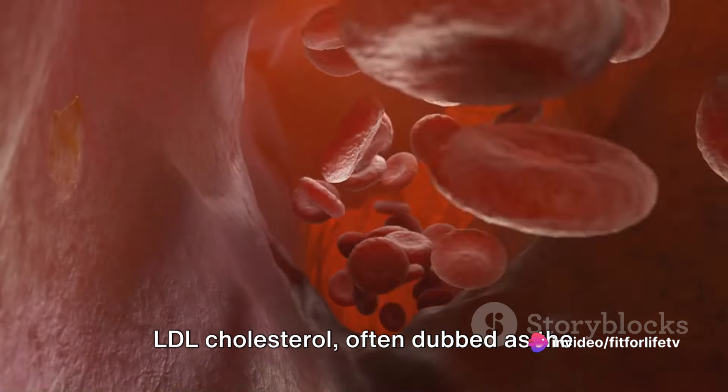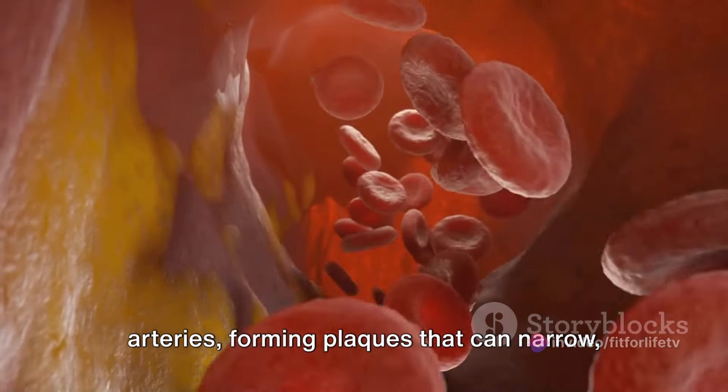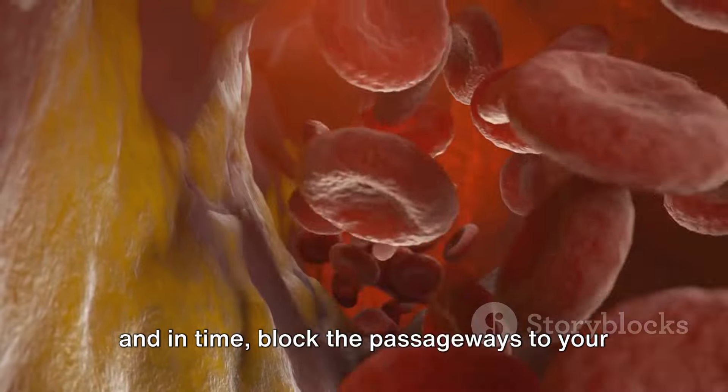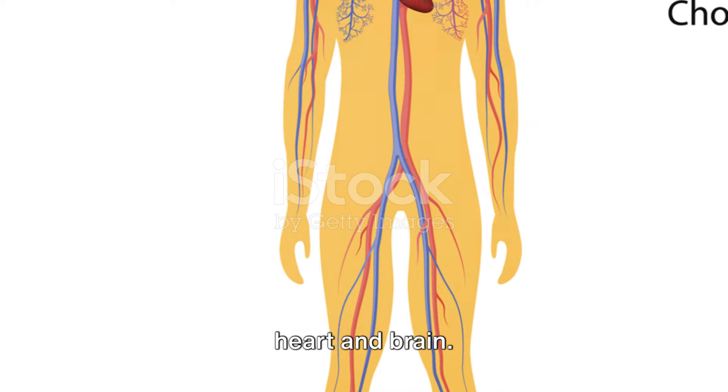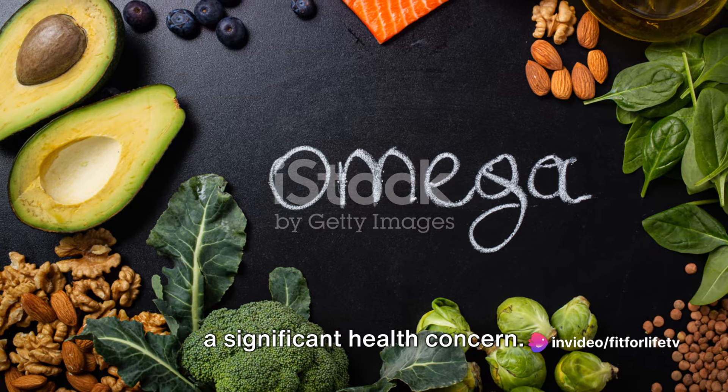LDL cholesterol, often dubbed as the bad cholesterol, can accumulate in your arteries, forming plaques that can narrow and in time block the passageways to your heart and brain. This can lead to coronary artery disease, a significant health concern.